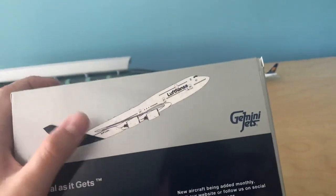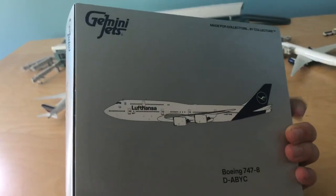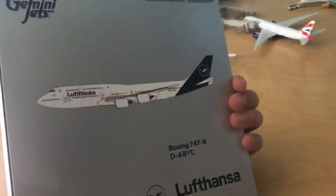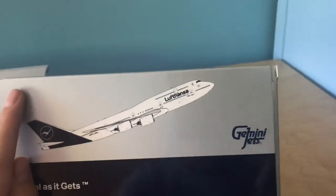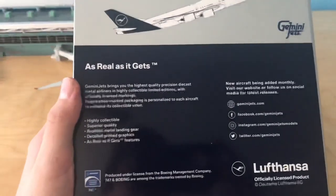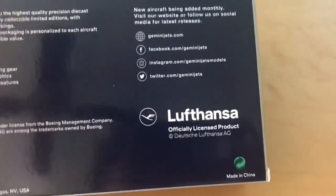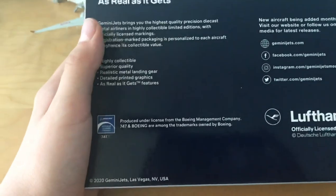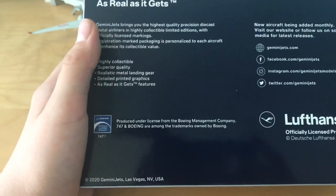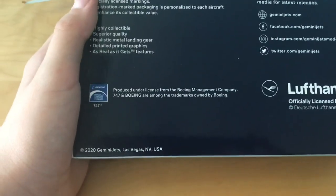On the back of the box, we have a computer-generated image of it climbing. This is the first one I've seen where Gemini Jets does these special boxes — this is an all-silver box with blue font. Usually their normal box is just blue with white font. This one still has the image of it climbing, but there's no cloud or sky in the background, which I think is interesting. Lufthansa officially licensed product, produced under license from the Boeing Management Company. B747 and Boeing are among the trademarks owned by Boeing. 2020 Gemini Jets, Las Vegas, Nevada, USA.